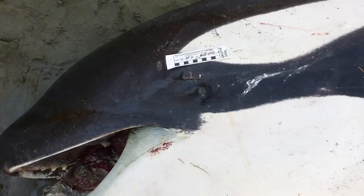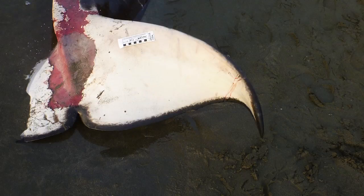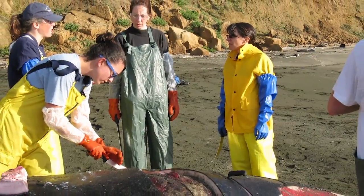For this orca, we took the typical information that we would on a cetacean — a whale or dolphin. And then we also wanted to do a necropsy.